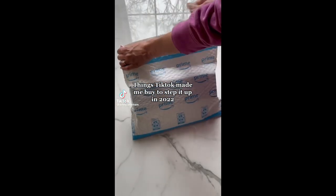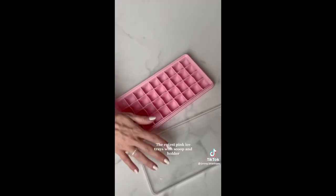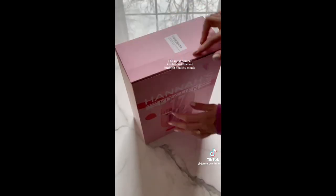Things TikTok made me buy to step it up in 2022: the water bottle with time marks to help me stay hydrated, the cutest pink ice trays with scoop and holder, and the most perfect kitchen set to start making healthy meals.